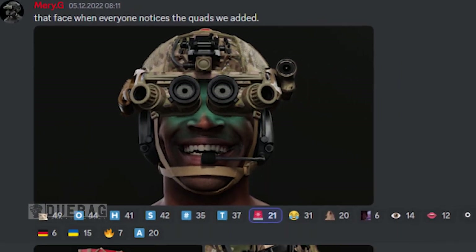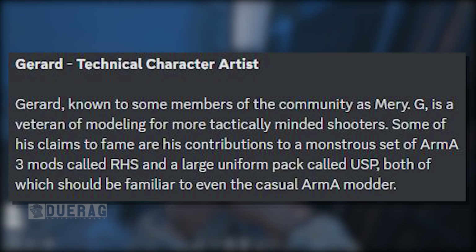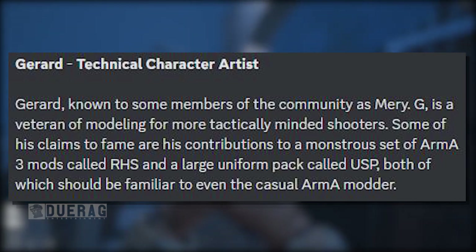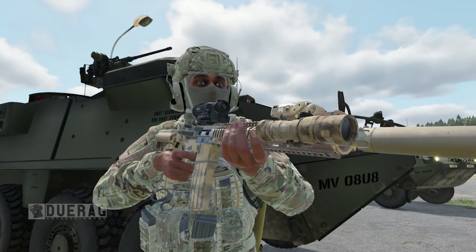Yeah, I think it's a dev. I just didn't know that the G in Mary G stood for Gerard — what a coincidence. He's a veteran of modeling for more tactically minded shooters. Some of his claims to fame are his contributions to the monstrous set of ARMA 3 mods called RHS, and a large uniform pack called USP, both of which should be familiar to even the most casual ARMA modder.